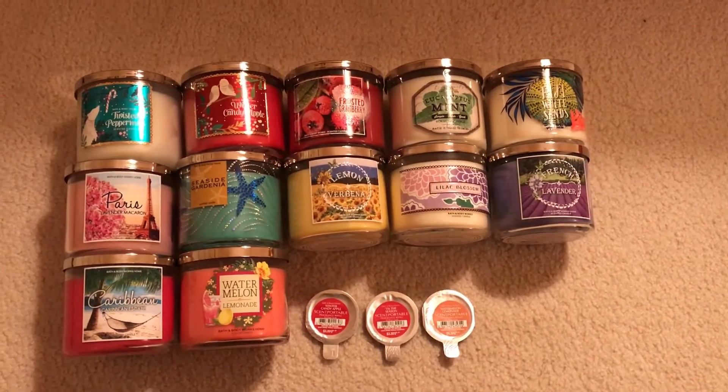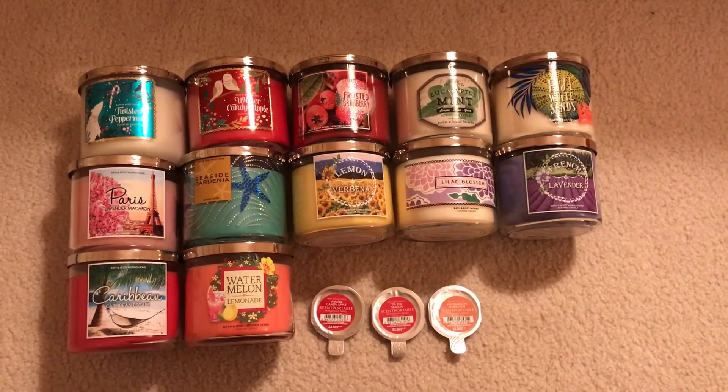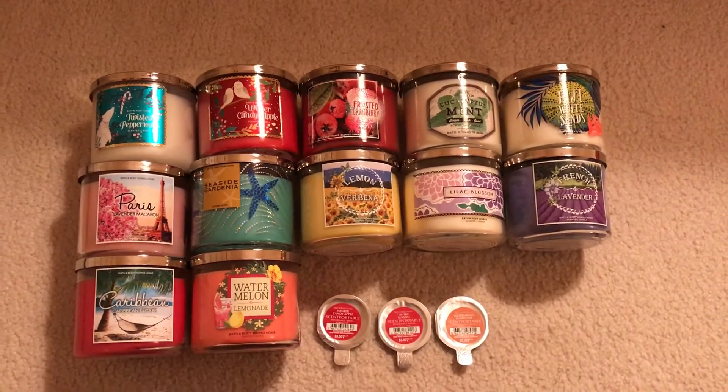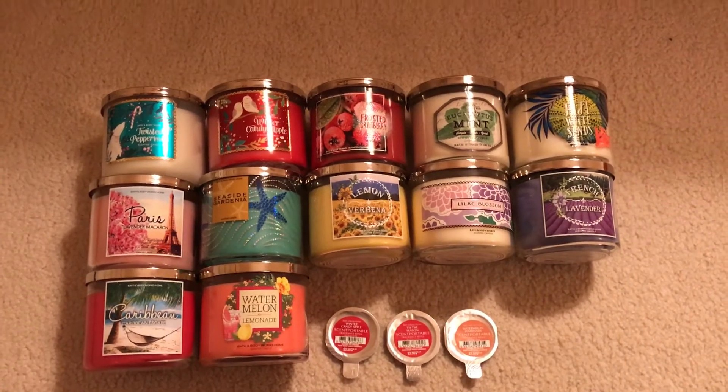Hey y'all, so I'm here to show you my very last installment of my Bath and Body Works collection inventory update. This is going to be all my home fragrance items, just candles and then I have three scent portables I'll show you at the end.